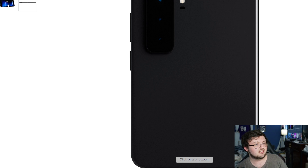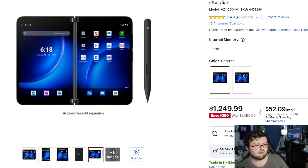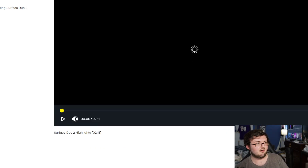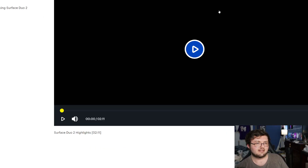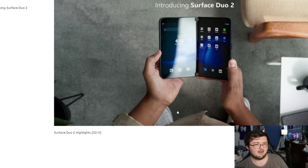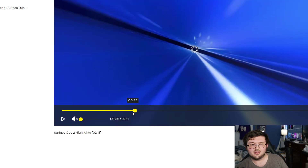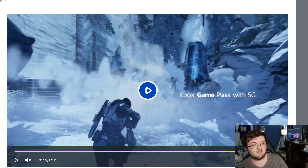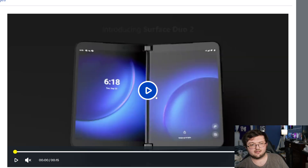It does have a camera bump, which I know a lot of people are not fans of. I don't really mind it, but it is something that upsets a lot of people. I said in my video before, if you put a case on this you're not even going to notice the camera bump — the case literally makes it all flush together.